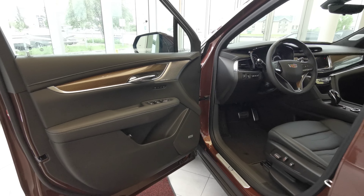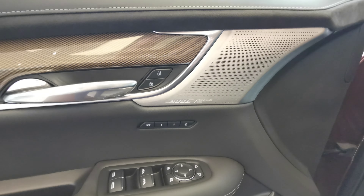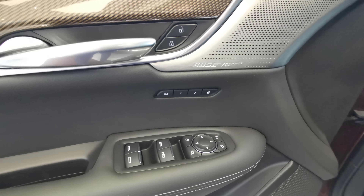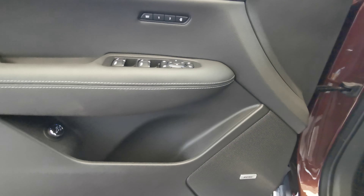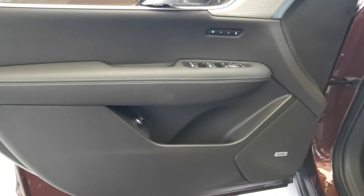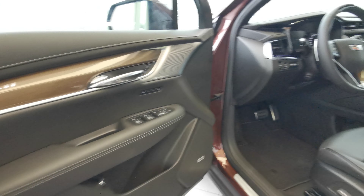Going into the front of the vehicle now, you have your blind spot indicator on your side mirror. Bose performance sound system up at the top with your two memory seat options, power folding side mirrors, and powered windows. Second Bose speaker down at the bottom with your rear trunk access and storage compartment. Door panel comes in a black leather with a bronze insert.